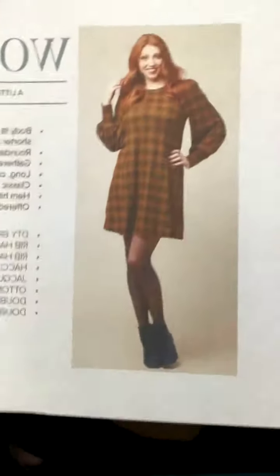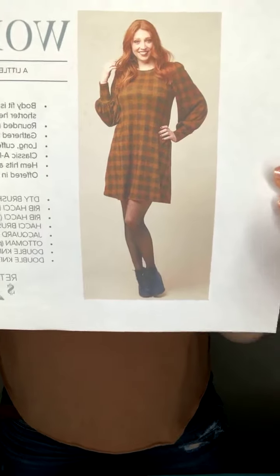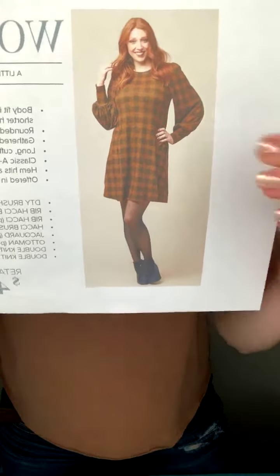Moving on to the Woman dress. This is a dress with a length somewhere between the Brea and the Lakewood. It is supposed to be above the knee depending on what size you get — it gets longer as sizes go up. This is true to size on a taller model. This is the Woman dress — how stinking cute!